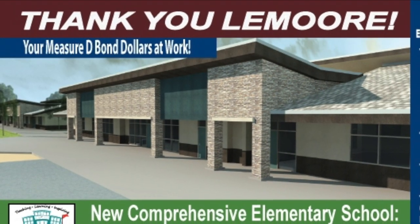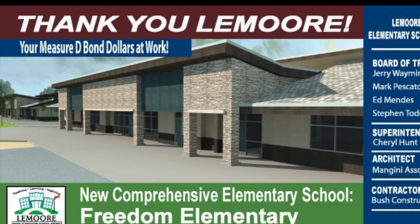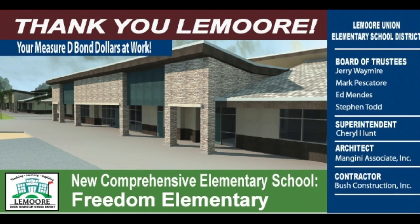We thank our Lemoore community for the generous support of our Measure D, which has positioned the district to open its newest school this coming August. Thank you.